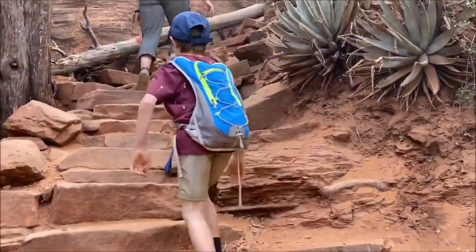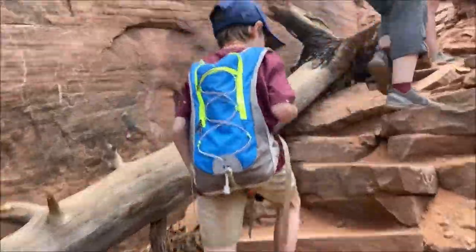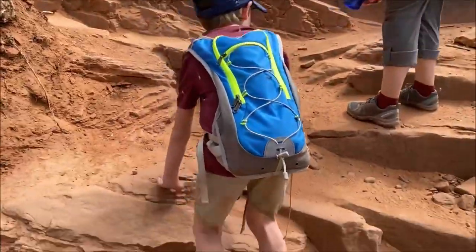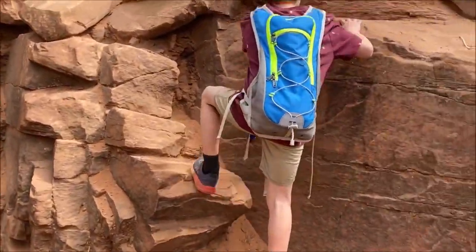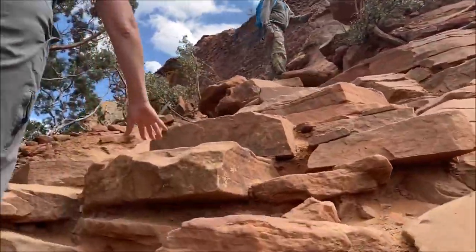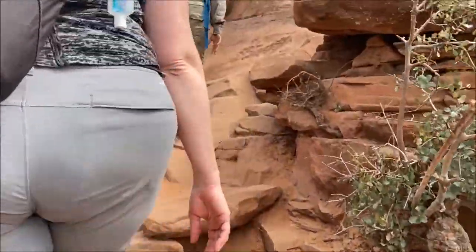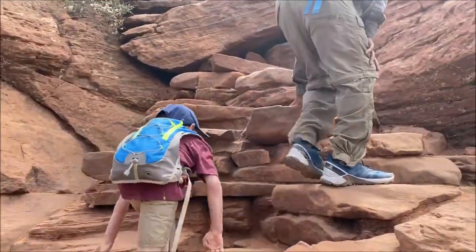Now we're at the real stairs heading up to Devil's Bridge. Going right up here — a real set of stairs. There's some people coming down, so we're just going to step off to the side. Still climbing up. Of course, you want to go the hardest way possible, don't you? You got to stay on the trail part though, bud. That's what kids like to do — they go the hardest route possible. He's coming up the steps. We're almost there. It turns into kind of a ladder here.